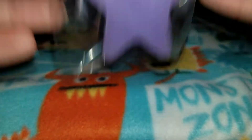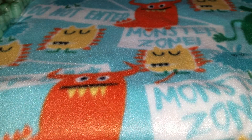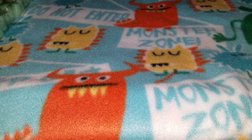First up is pink sugar purple sandalwood. This smells so good — it reminds me of a perfume. As you can see, the stars are pretty big. I can't think of what perfume, but something from Victoria's Secret. I just took this one out so you can see what it looks like. This reminds me of a body spray from Victoria's Secret — maybe the Very Sexy Night. You can smell the purple sandalwood, and the pink sugar makes it very sweet.